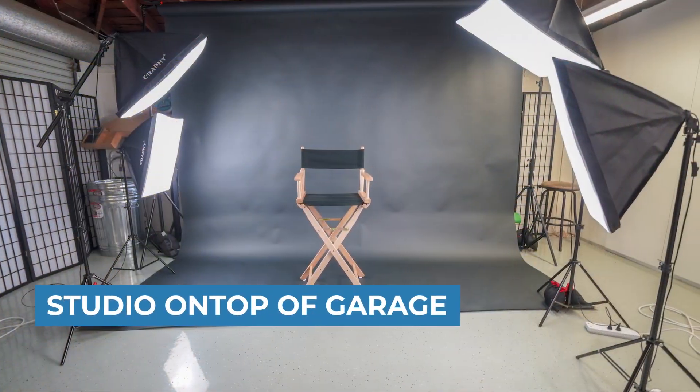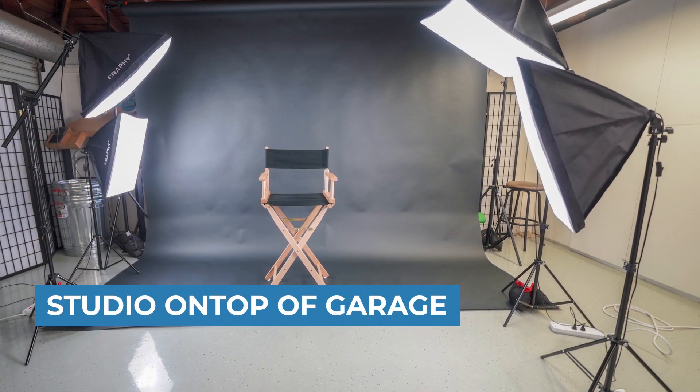Another thing that we like to do is put a studio on top of a garage and make a quaint little studio — a lot of times near college towns. These are very effective for people that want to be close to the university and find something affordable at the same time.